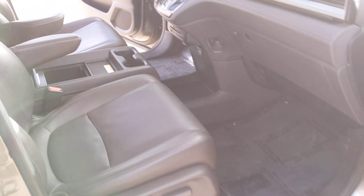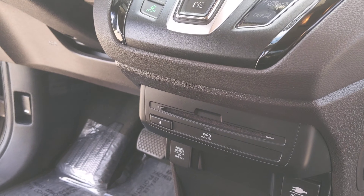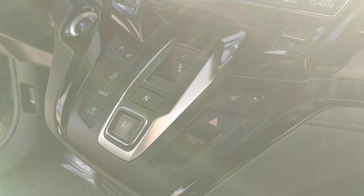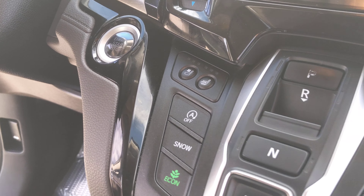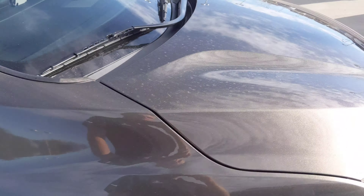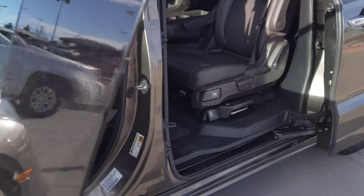On the passenger side, no rips or tears in this seat either — everything looks good. You'll see it does have a Blu-ray player and a wireless charger in the middle. It is also equipped with heated and cooled seats on both driver and passenger. I'm going to go around to the other side real quick and start it up for you and show you some of the other features.